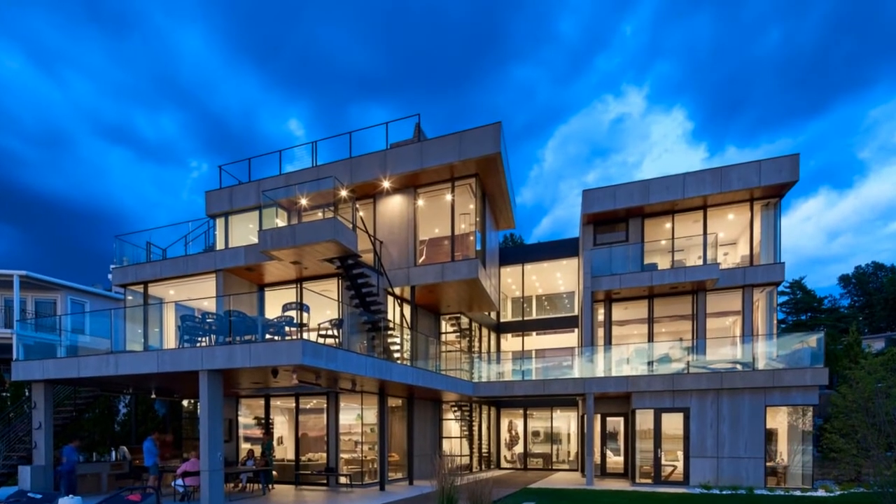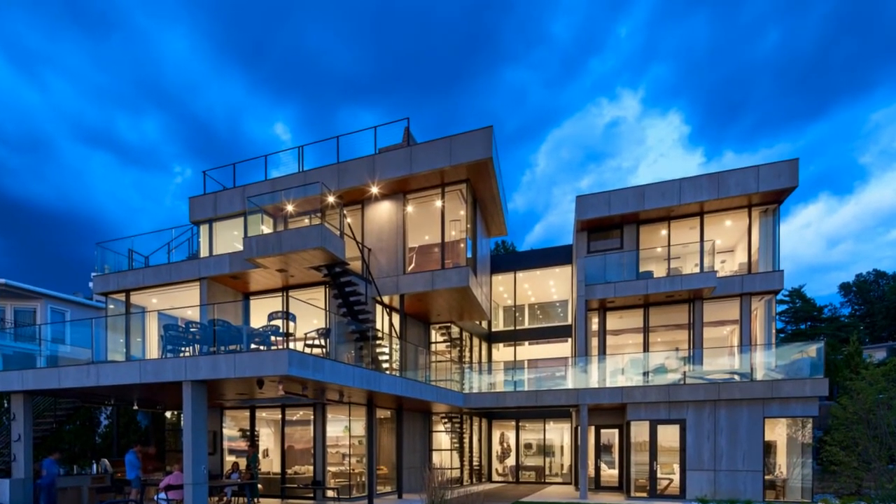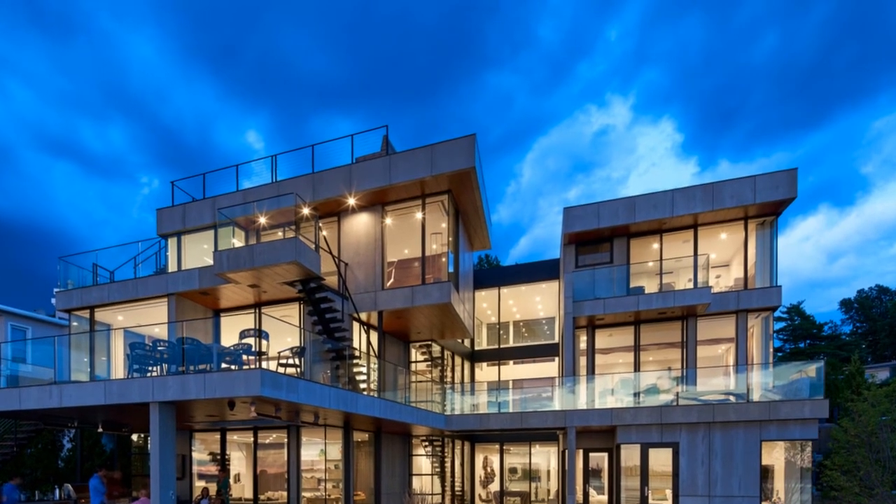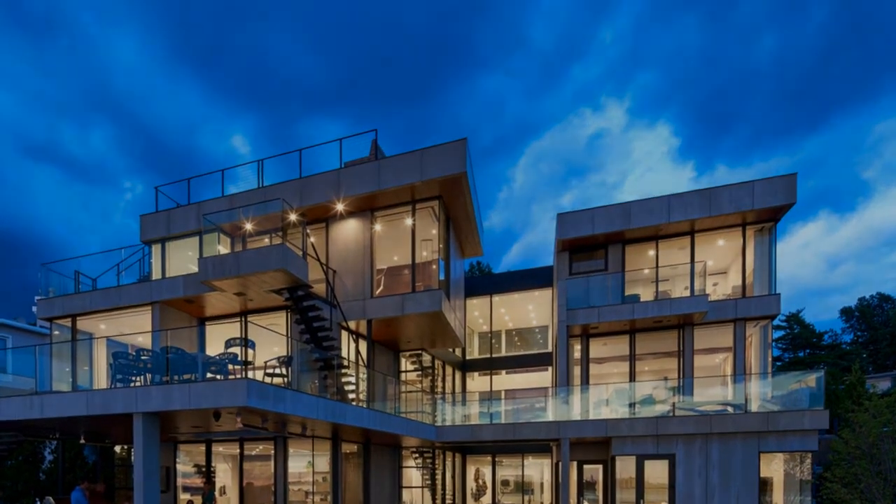All roofs are accessible as either decks or landscaped garden areas. The lower level accesses decks, an outdoor kitchen, and a pool area which are perched on the edge of the upper retaining wall.